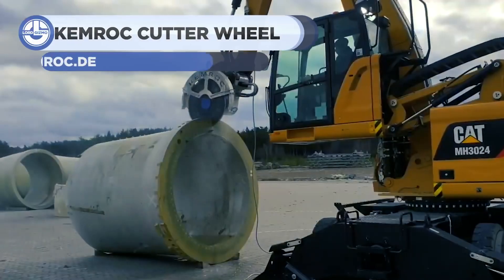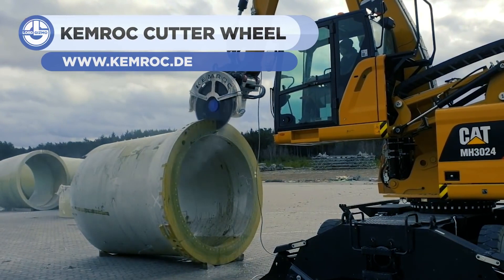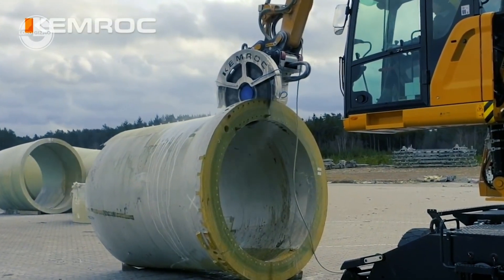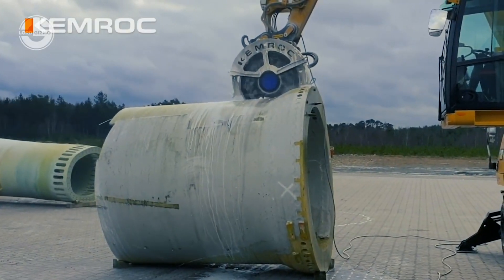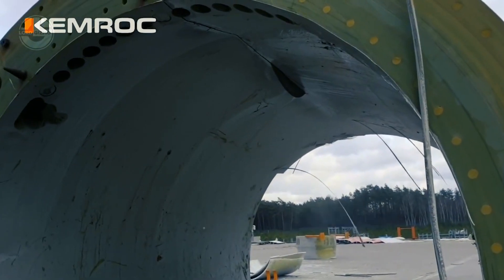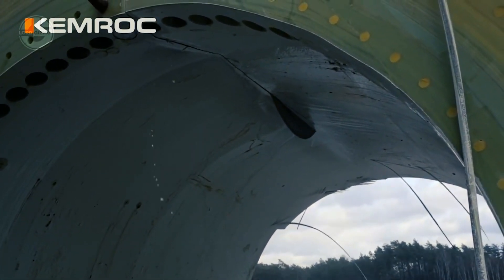Kermrock is renowned for manufacturing the world's finest cutting tools. The company has now designed a different size of diamond cutter wheel, providing a higher rotational speed of up to 2,000 revolutions per minute. This enables operators to cut through a variety of materials, including concrete, steel, rock, and fiberglass. The fast speed and type of cutting wheels allows a wide variety of applications and excellent efficiency.